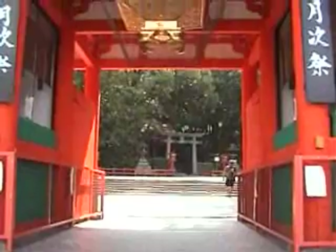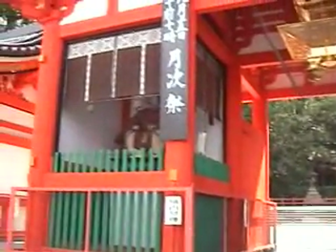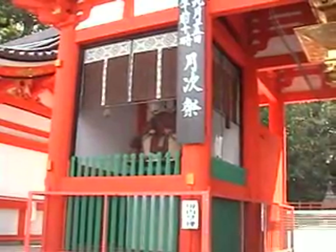Okay, Yasaka Jinja. Let's go and take a quick look.